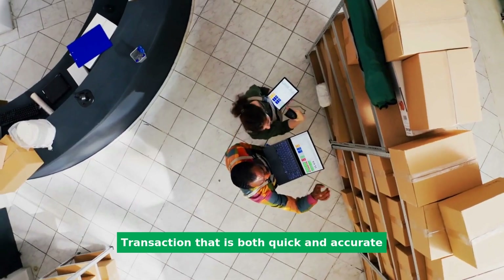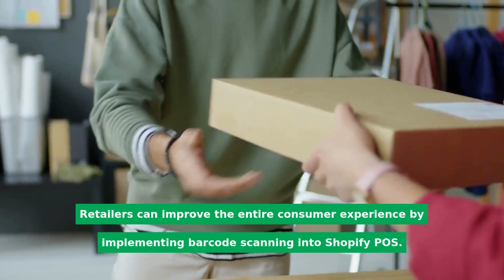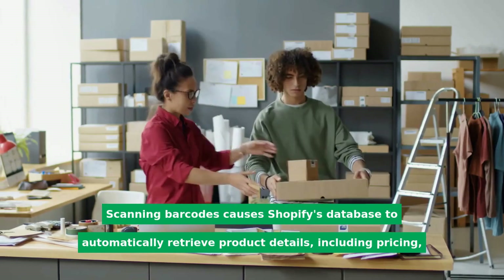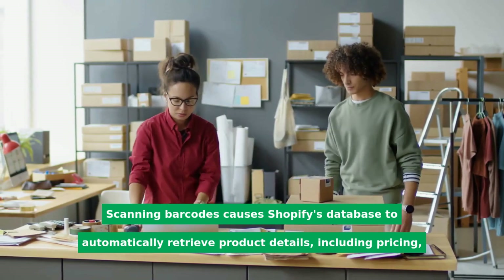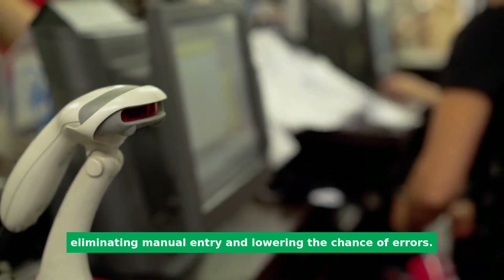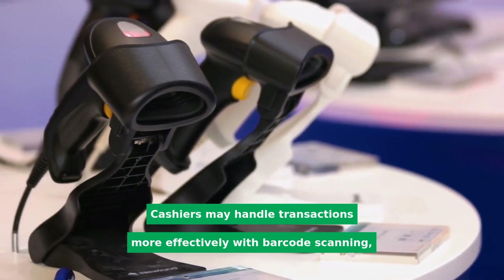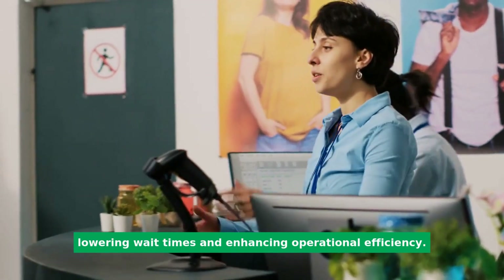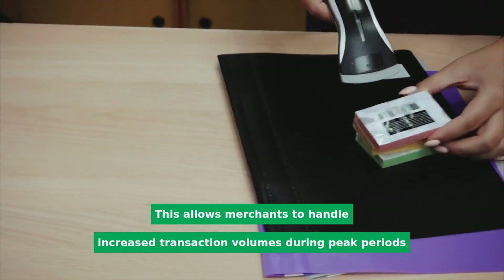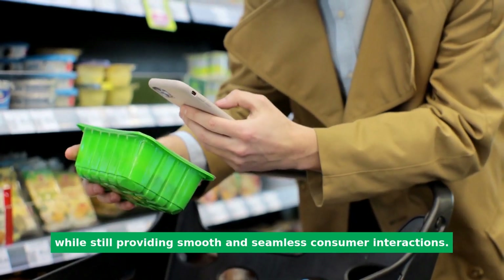Transactions that are both quick and accurate: retailers can improve the entire consumer experience by implementing barcode scanning into Shopify POS. Scanning barcodes causes Shopify's database to automatically retrieve product details, including pricing, eliminating manual entry and lowering the chance of errors. Cashiers may handle transactions more effectively with barcode scanning, lowering wait times and enhancing operational efficiency. This allows merchants to handle increased transaction volumes during peak periods while still providing smooth and seamless consumer interactions.